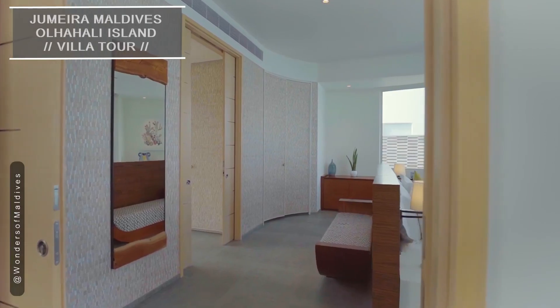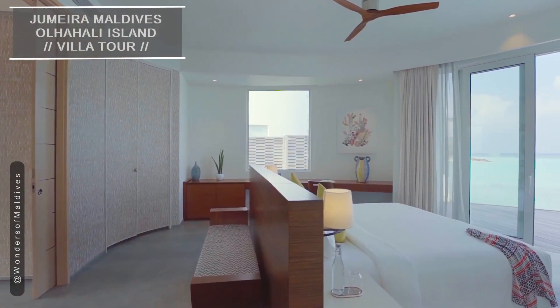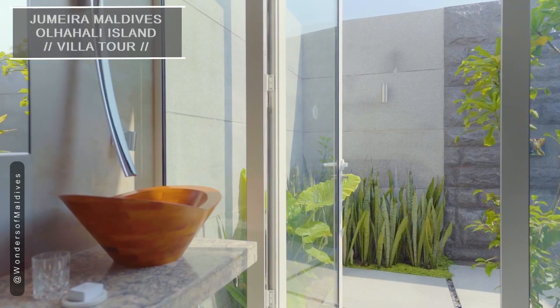These water villas offer a seamless blend of luxury and nature. The villa features a comfortable and stylish living area, with floor-to-ceiling windows that frame the mesmerizing views of the turquoise waters below.